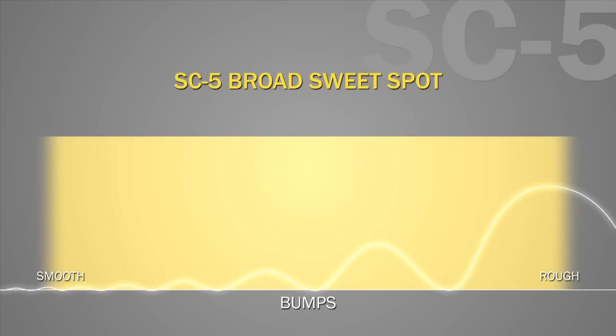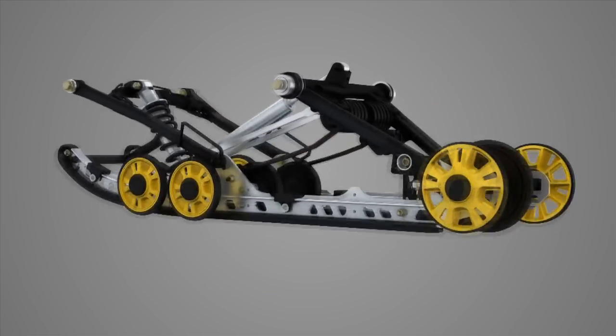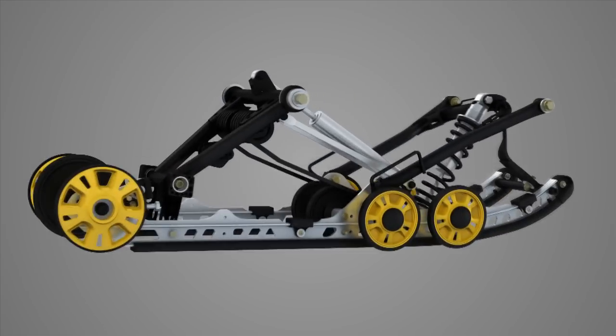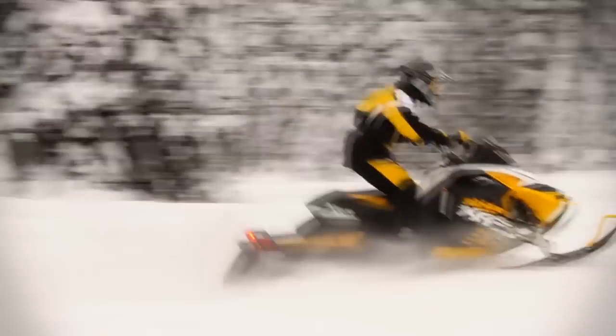This is one of the reasons the SC5 is so respected — its broad sweet spot. Meaning that when set up for your weight and riding style, it will deliver outstanding performance and comfort across a broad range of conditions. The best adjustment is not needing to make adjustments at all — just enjoy.